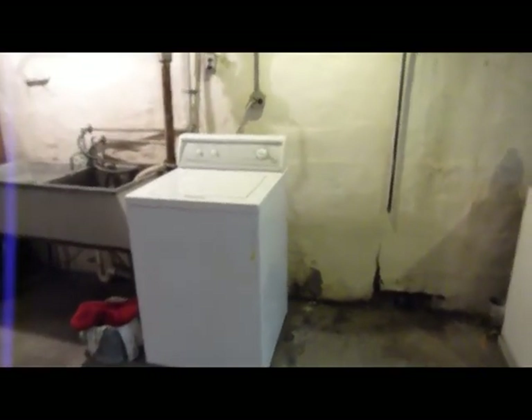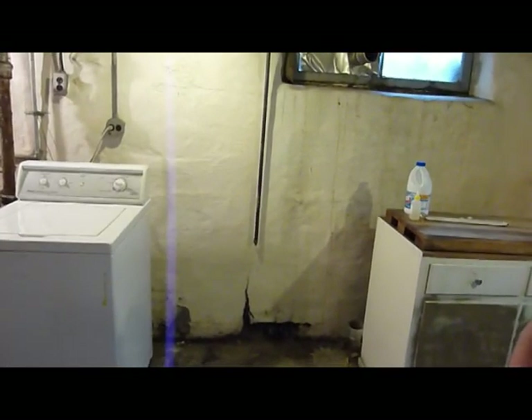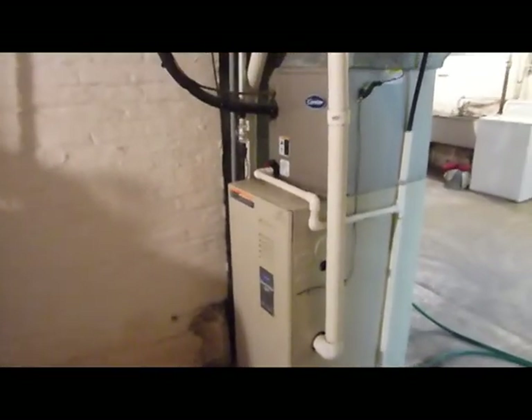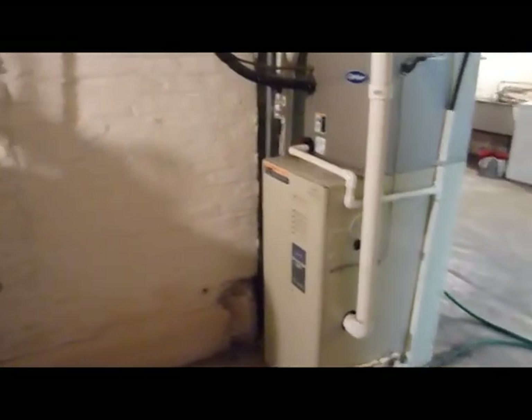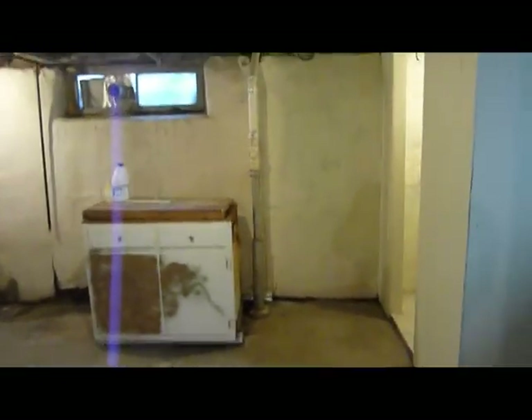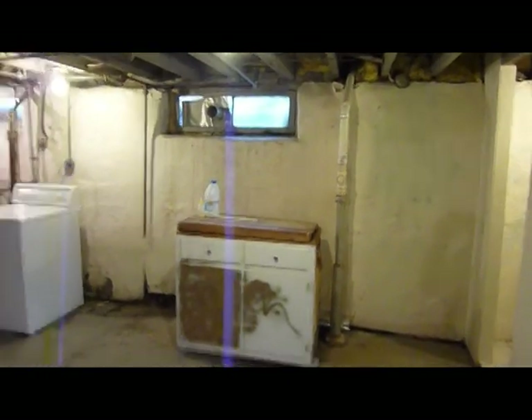Down here you have your laundry facilities. It comes with the washer, which works very well. There's a hookup for a gas dryer. It does have a high efficiency furnace — it's probably six or seven years old, as it was here when the owner bought the house. It's a nice large basement with your typical old home stone foundation, which has a coating over the stones giving it kind of a poured look.